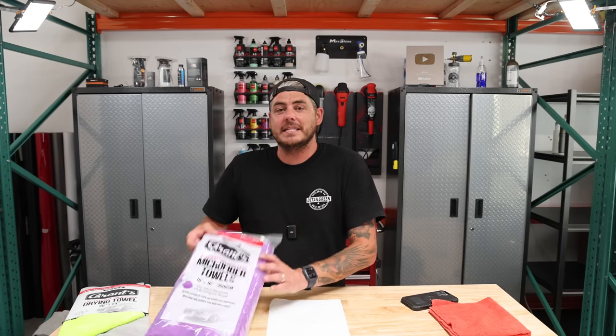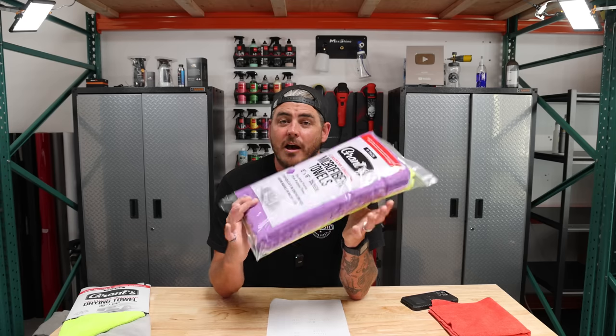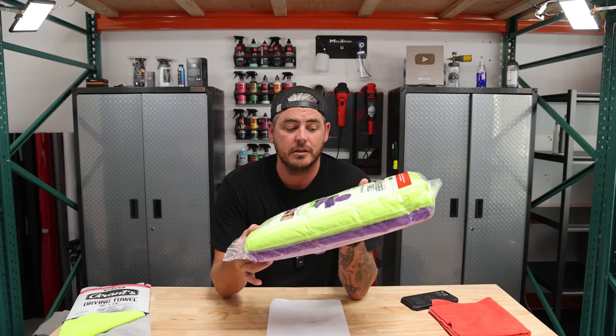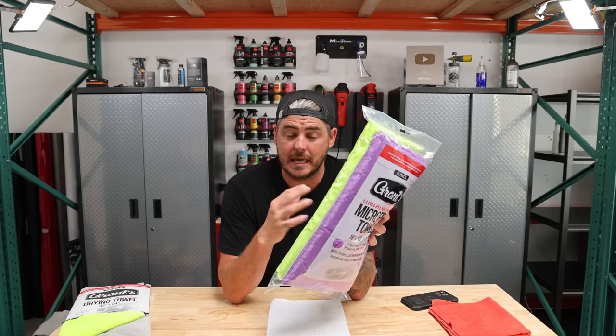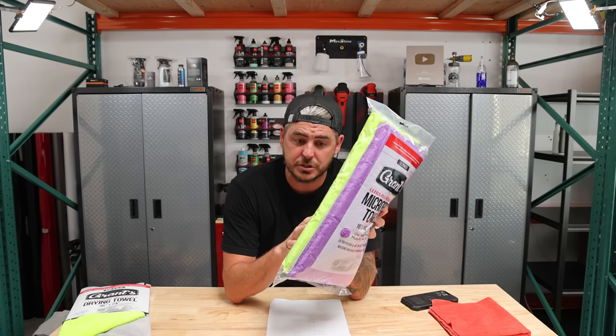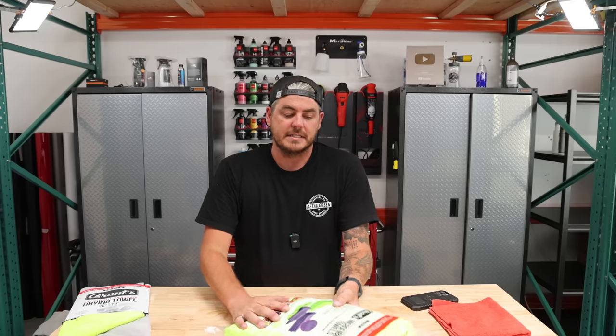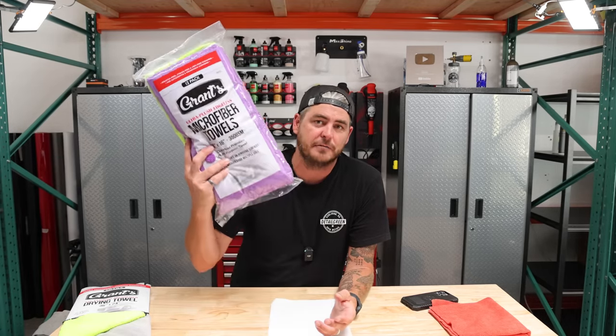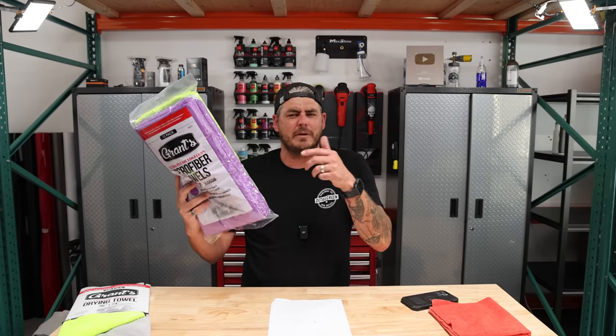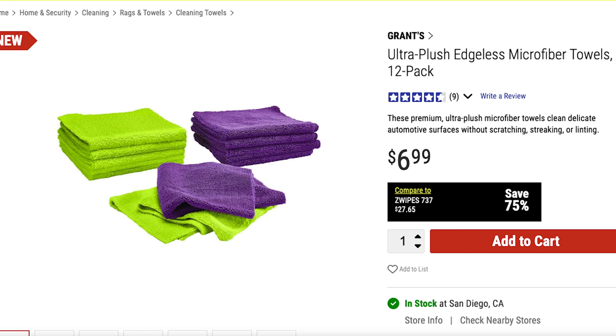Number one that I want to touch on is this brand new pack of microfiber towels. You get two colors: bright green and purple. I haven't used these personally yet, but as far as the numbers go, really, really good. This is 80% polyester, 20% polyamide, which is a really good starting point, especially for the price — I'll flash the price up here for you guys.